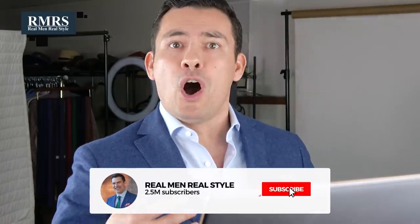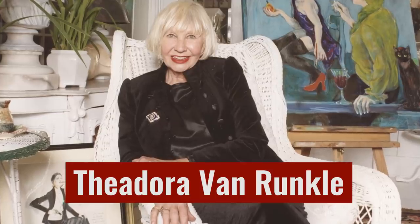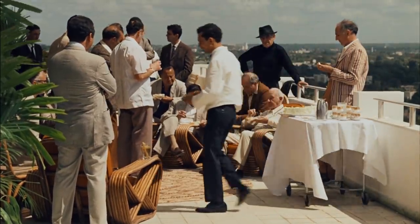I want to mention that in The Godfather II, all the costumes were designed by Theodora Van Runkle and she did a great job going with classic designs, classic looks. And when you see this suit combination, what do we notice? First up, it's a very muted combination of colors.